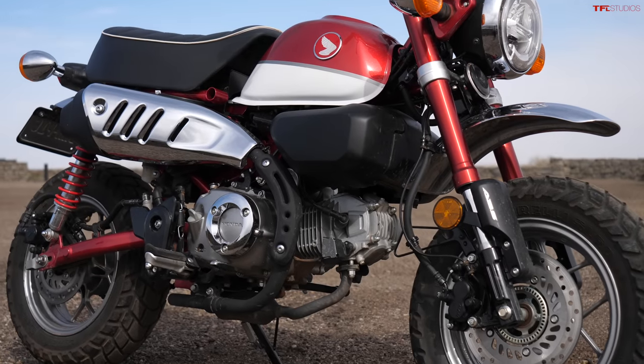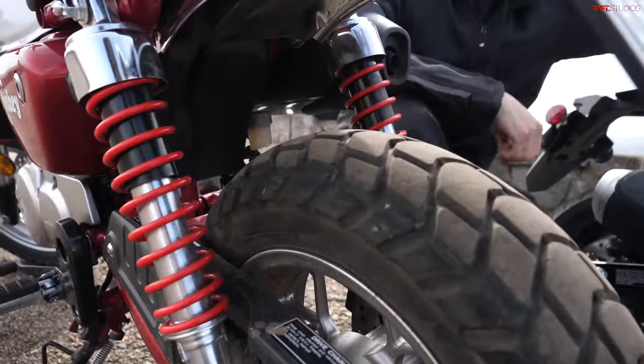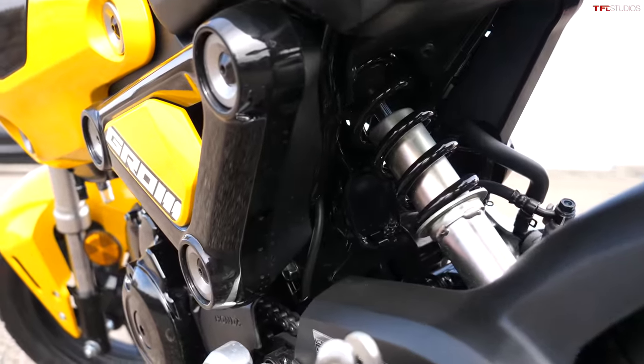The front suspension on both these bikes is completely identical, minus the color of the outer fork tube. But the rear suspension is pretty different — the Monkey gets old-school twin shocks, while the Grom, just like a sport bike, has a monoshock right in the center.